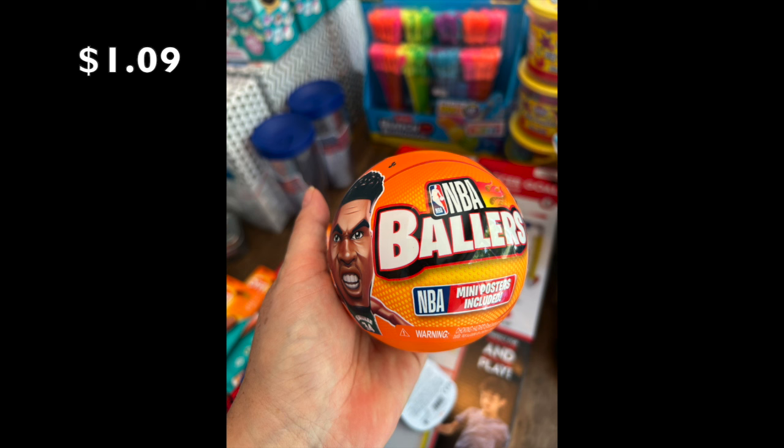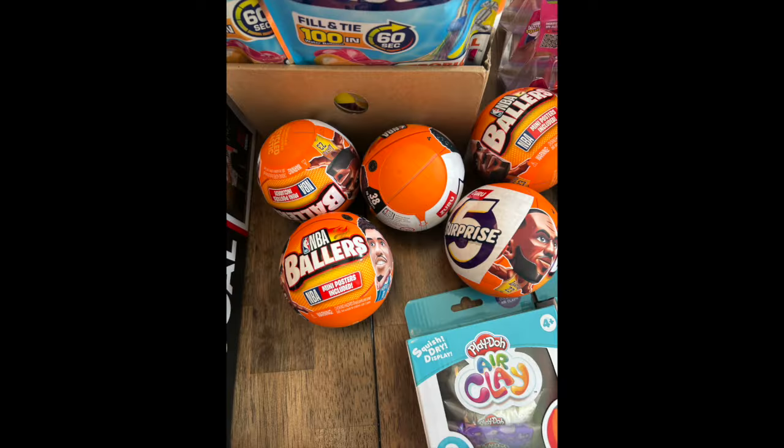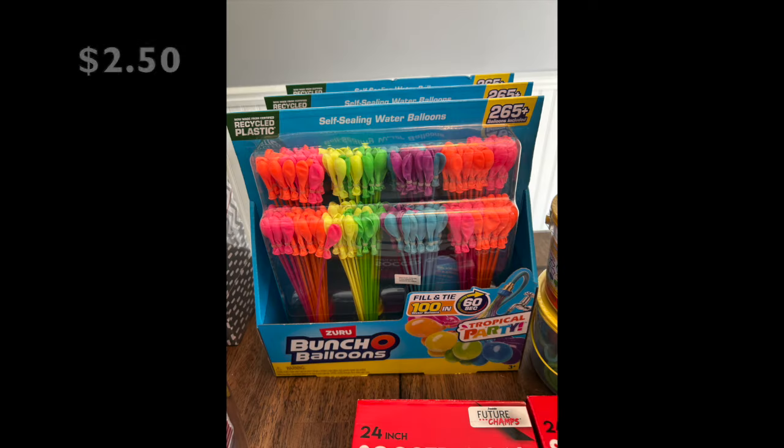The first item is called an NBA Baller — it's like a mystery ball that must have a little tiny NBA player inside. It's $1.09, so the original price was probably $10.99. I got a couple for my nephew for Christmas and the Easter basket. I actually picked up five of these today — I just couldn't stop buying them. I probably would have bought all of them, but I had a budget. If you really like buying toys, this is definitely the sale to go to.